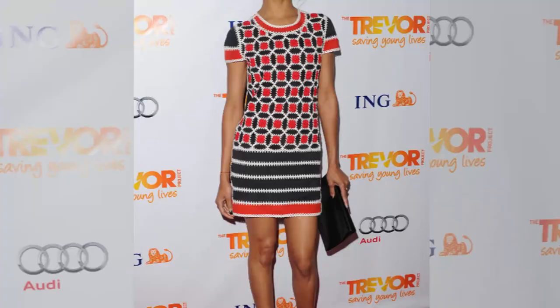Saldana's dress was crocheted at the top, giving it a very delicate touch. But the bold red and white coloring made it edgy and definitely a piece to remember, especially with the black suede horizontal panels on the bottom — and who doesn't love a little suede?